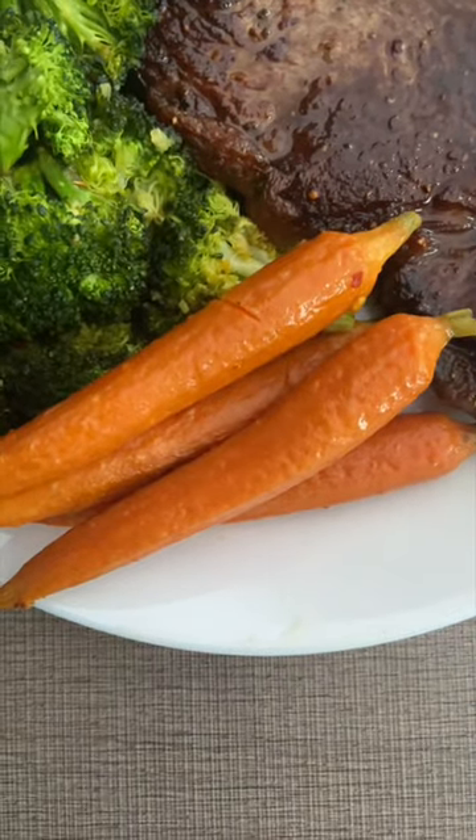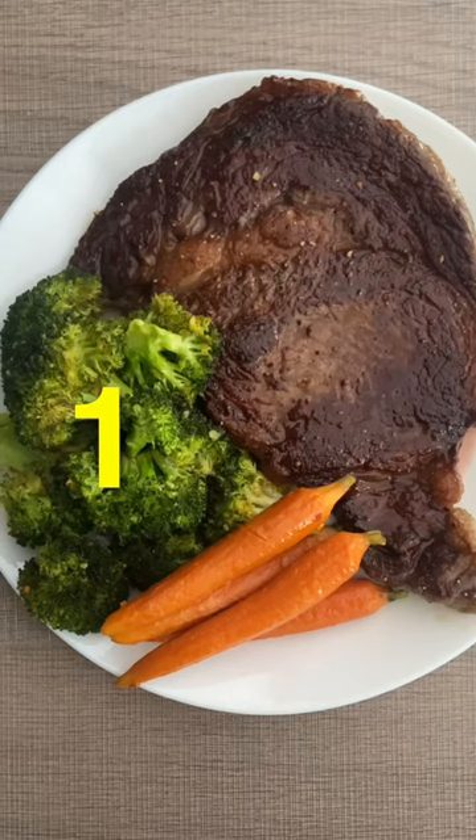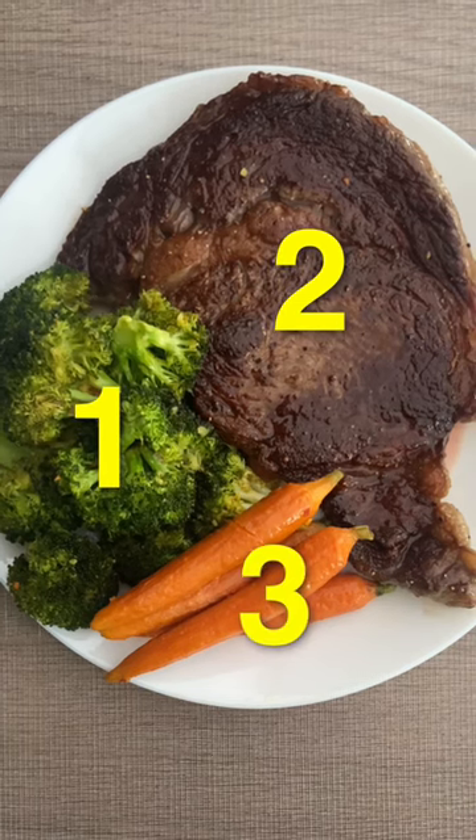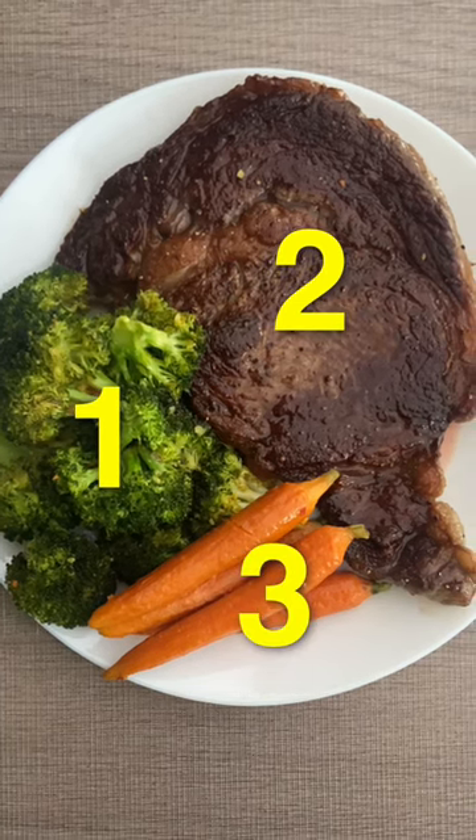I'm also going to pay attention to the order in which I eat this food. I'm going to start with the high-fiber broccoli, followed by the high-protein and fat meat, and then finish with the higher-carb carrots. This food order method should minimize a blood sugar spike.